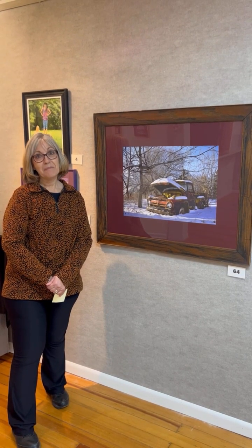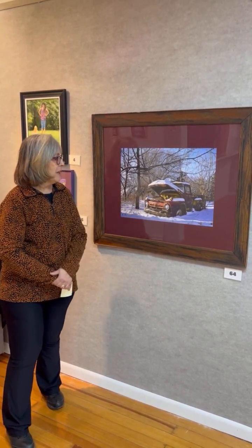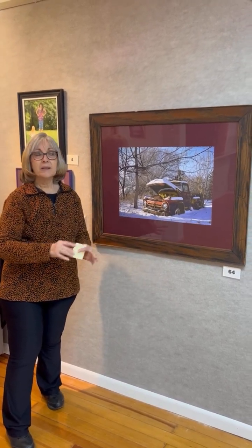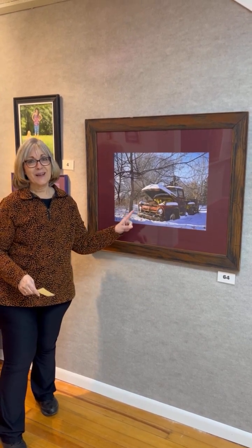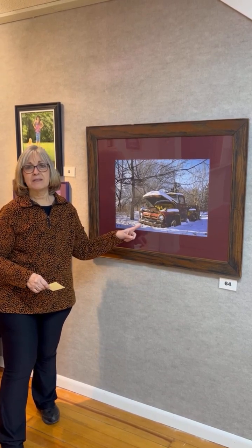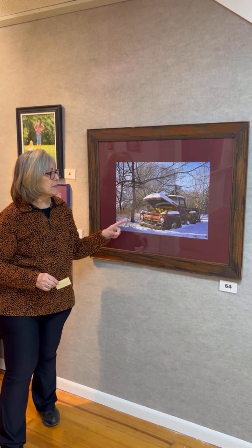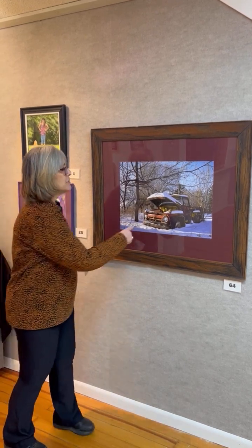And now for our best of show — I chose this gorgeous photograph, for so many reasons. When I judge a show, the first thing I do is walk around the entire show at a distance and look for what really pops out at me. This was the very first one that just grabbed me, and the more I walked around I kept coming back to this one, so I knew this was it. What I love about this: the composition is incredible — you have this gorgeous truck, and the light and shadow in this is amazing.